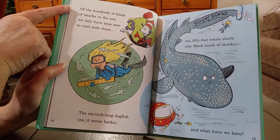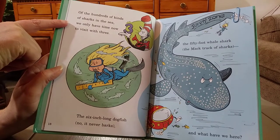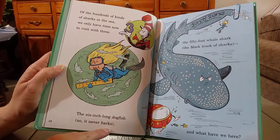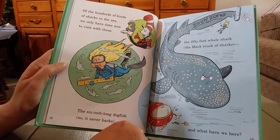Of the hundreds of kinds of sharks in the sea, we only have time now to visit with three. The six-inch long dogfish — it never barks. The 50-foot whale shark, the mack truck of sharks.